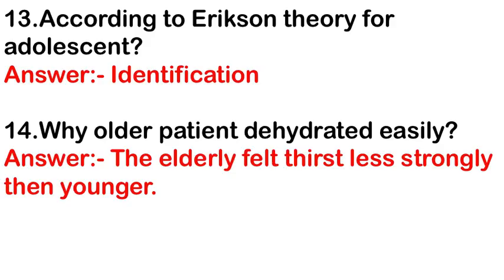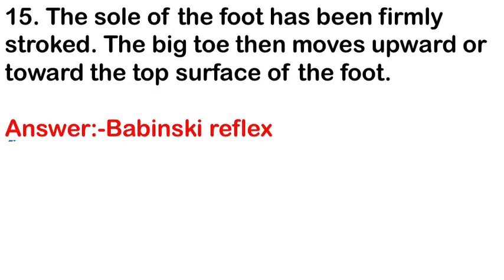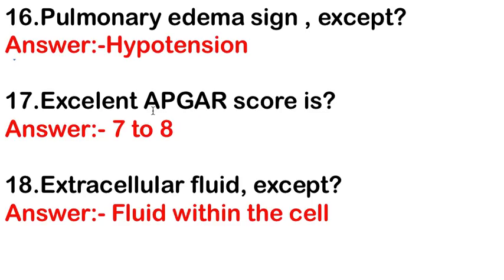Why are older patients more prone to dehydration? Because the elderly feel thirst less strongly than the younger. The Babinski reflex: when the sole of the foot is firmly stroked and the big toe moves upward toward the top surface of the foot, that is the Babinski reflex.